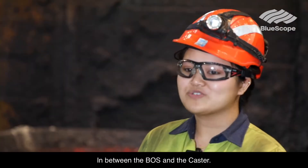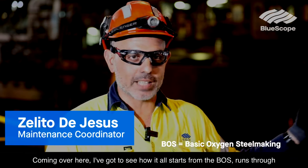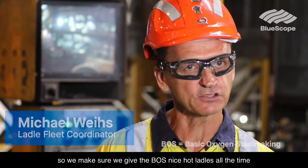We're in steel treatment right now, in between the BOS and the caster. Coming over here, I've got to see how it all starts from the BOS, runs through steel treatment and comes out a slab in the caster. We're in between the BOS and the caster, so we make sure we get the BOS nice ladles all the time.